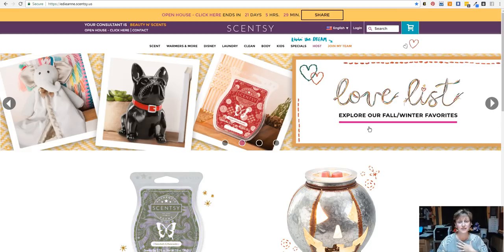I want to show you guys how to sign up for Scentsy Club. It is a brand new subscription program that we have. If you've heard me talking about Whiff Boxes, this can be part of it, but there's so much more than just Whiff Boxes. So I want to show you how to create your subscription.